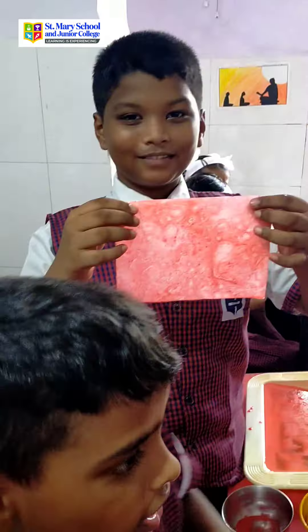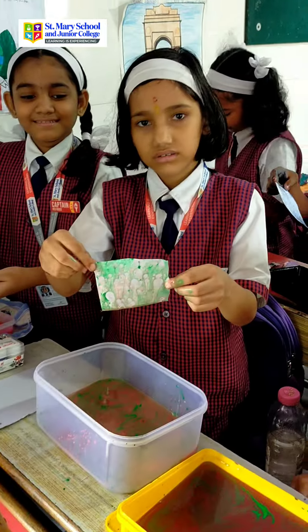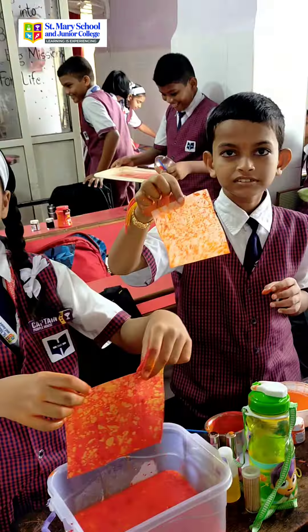This hands-on experience encourages creativity, patience, and experimentation. It's an opportunity for students to express themselves artistically while also understanding the science behind how different substances interact.